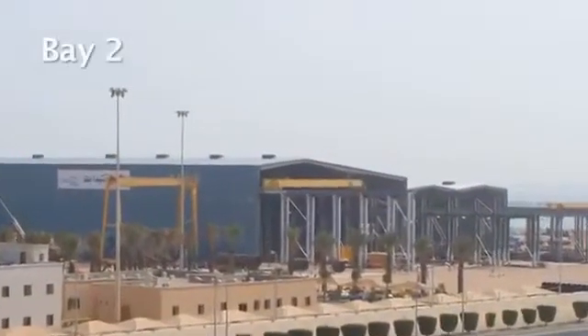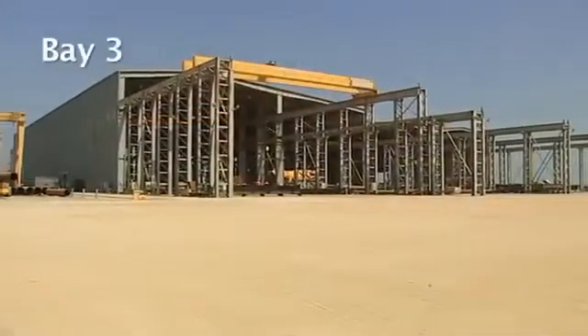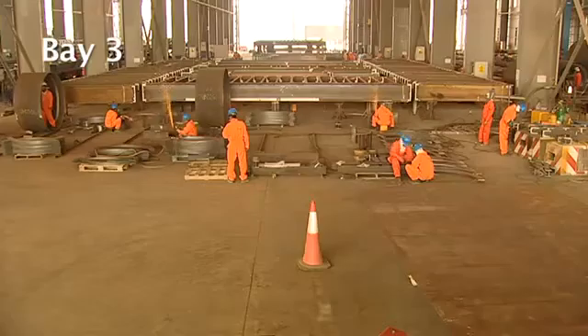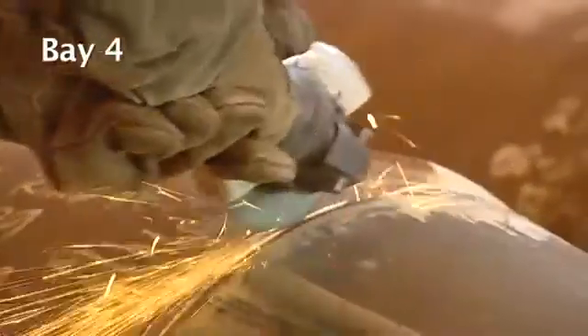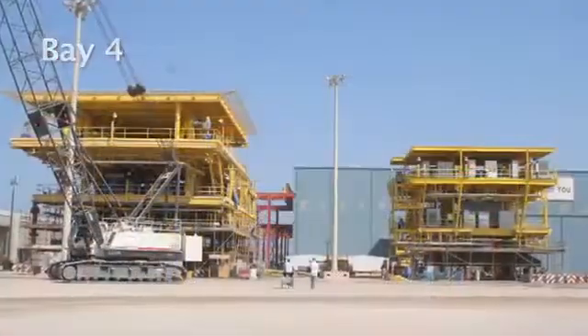Bay Two includes cold cutting, rolling, and plate cutting machines. Bay Three is designed for the fabrication of decks, sub-assemblies, and levels, while Bay Four is designed for the prefabrication of decks, sub-assemblies, structural levels, and the assembly of decks.